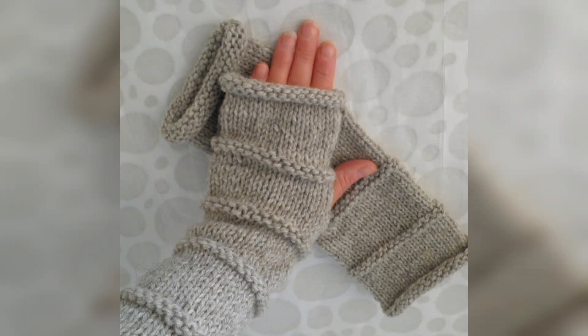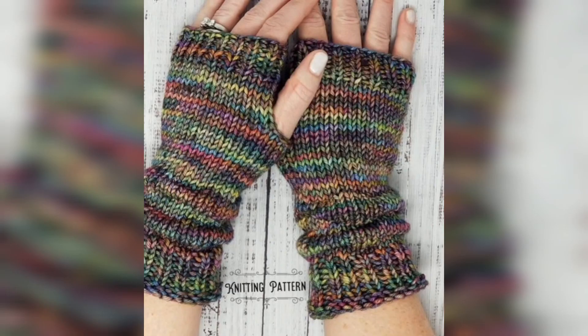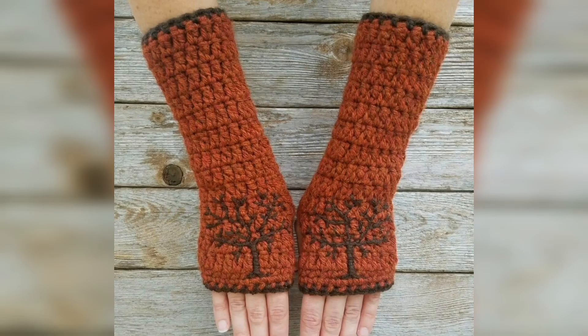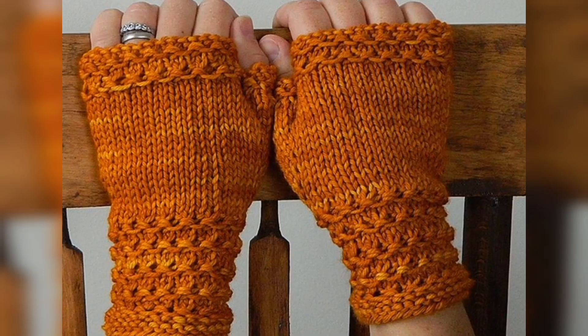Hi guys, I am Shahriyaar and you are looking at my YouTube channel. My YouTube channel name is Fashion and Style. Today you are looking at beautiful crochet hand gloves in this video.